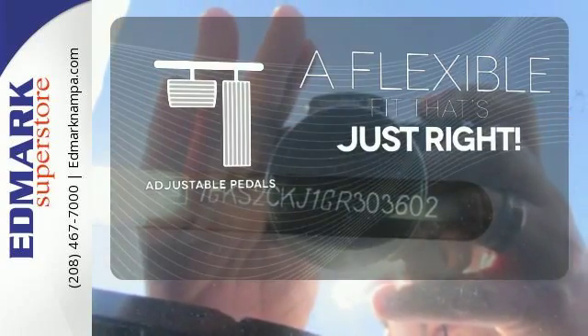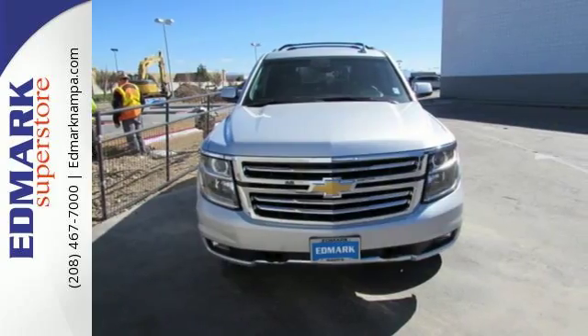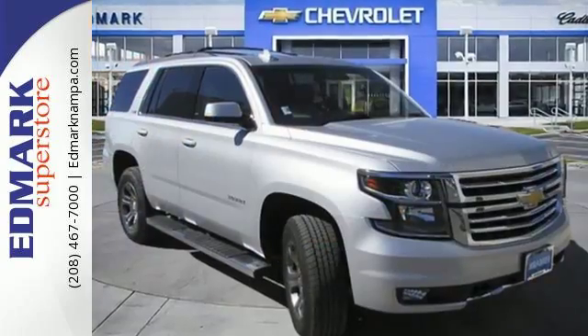This vehicle is the right size for everyone with the adjustable pedals. The confident handling of this Tahoe will exceed your expectations.